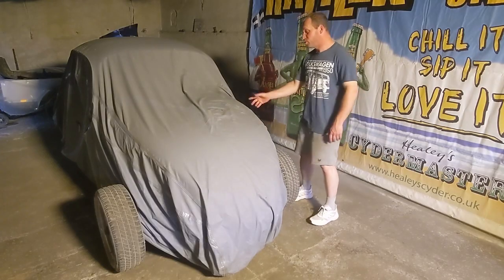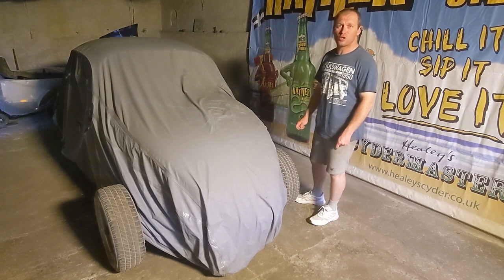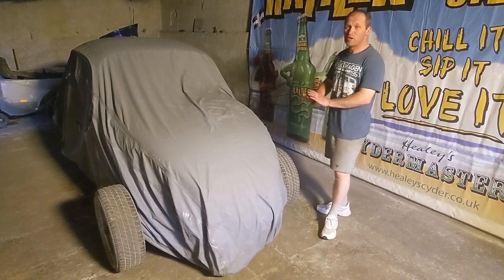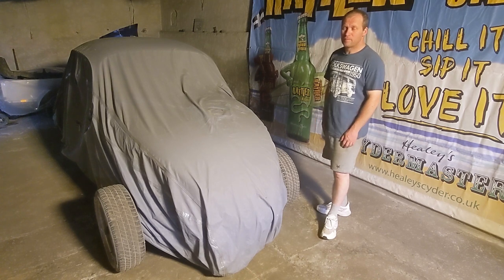Hi and welcome back to the channel and welcome to my 1962 VW Beetle. I bought this back in 2019 on Facebook Marketplace. For the last four years it's remained undercover — I've done nothing to it. It's a bit of a basket case, so let's reveal it.